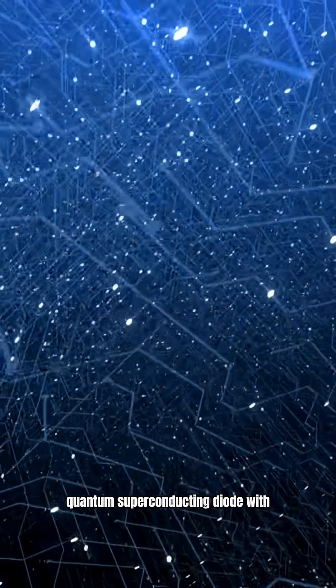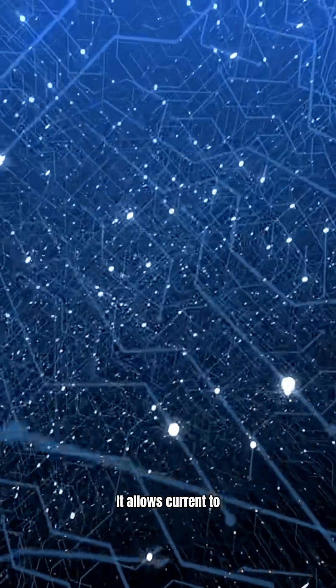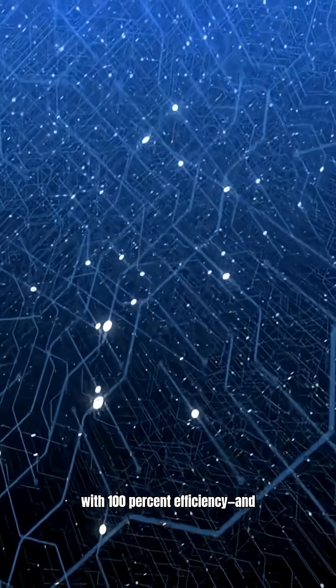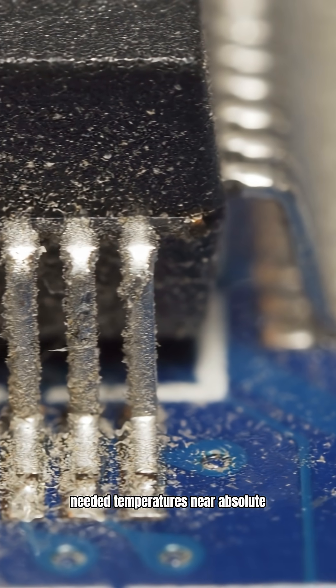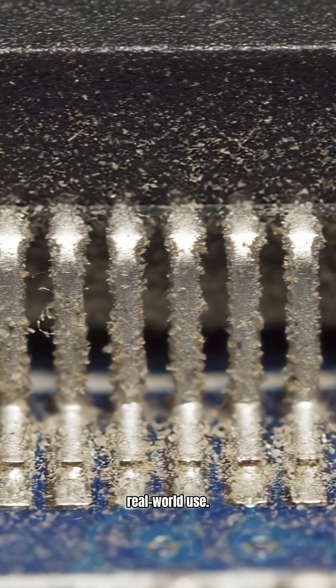Scientists just created a quantum superconducting diode with perfect efficiency. It allows current to flow in one direction with 100% efficiency and blocks it completely in reverse. Until now, superconducting devices needed temperatures near absolute zero, impractical and expensive for real-world use.